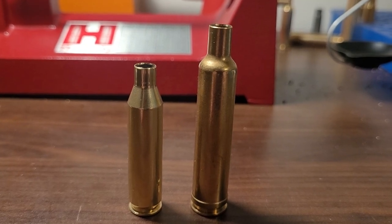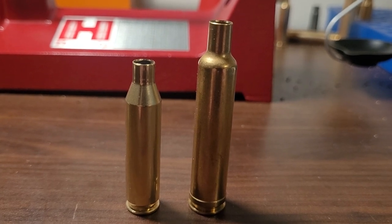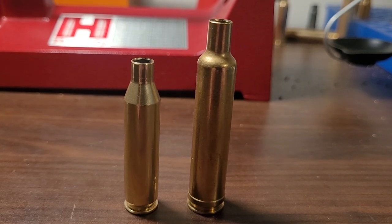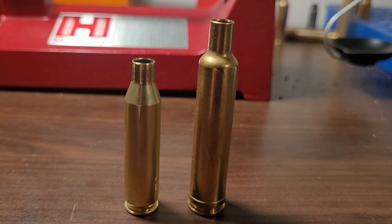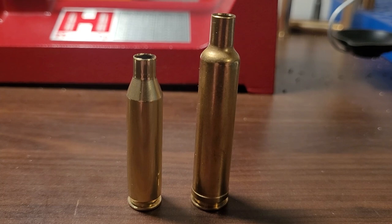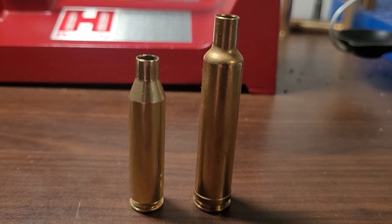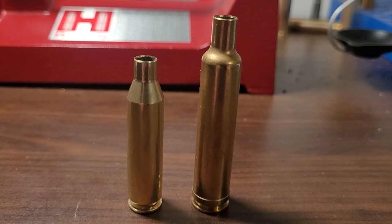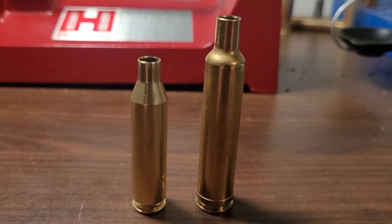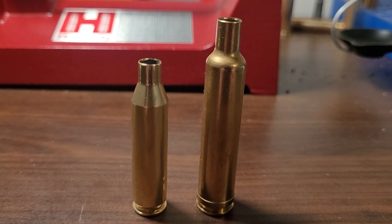Welcome back to Magnum Madness. We are going on to the second round, and we're doing a video that probably no one has ever done between these cartridges. On the left is the .243 Winchester, and on the right is the .257 Weatherby Magnum. This is very much an apples to oranges comparison, but you, the viewers, chose these two cartridges to move on. We're going to look at the history of these cartridges, how they compare to each other, and you guys get to pick which one's going to move on.